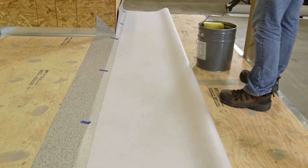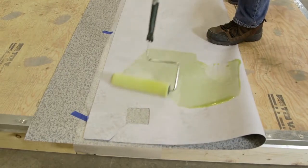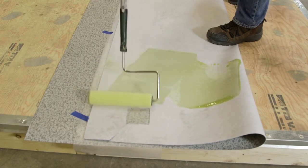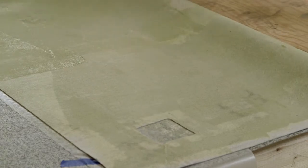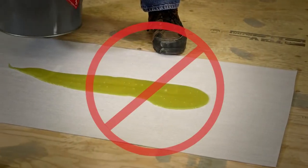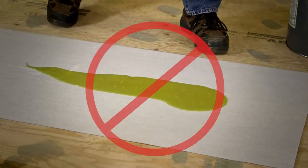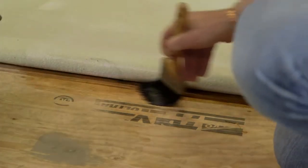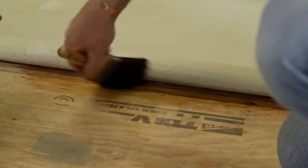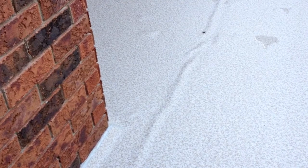For application, the roller can be dipped directly into the 5-gallon container of Pro Exterior Adhesive and applied. Apply to the back of the vinyl first — as it is slower to dry on the polyester than on the plywood surface, there should be a thin, even coat. Do not drench the vinyl or directly pour adhesive onto the polyester, as this will make the vinyl more susceptible to solvent blisters. Always be sure to use a brush to get adhesive under the vinyl fold area. If left uncoated, it can lead to a long strip of vinyl with no adhesive. Solvents will collect under this area and there will be a permanent bubble which is difficult to repair.